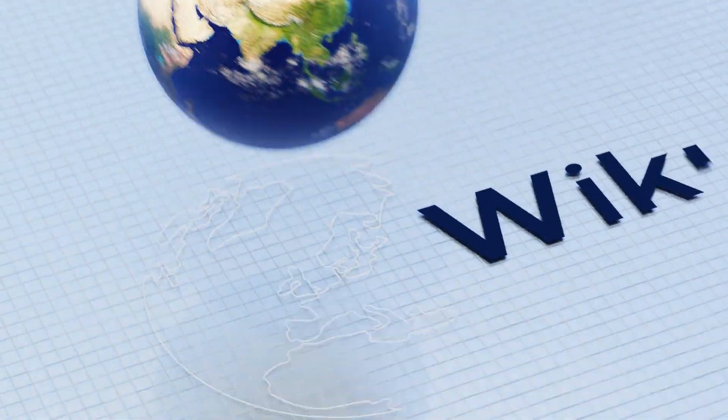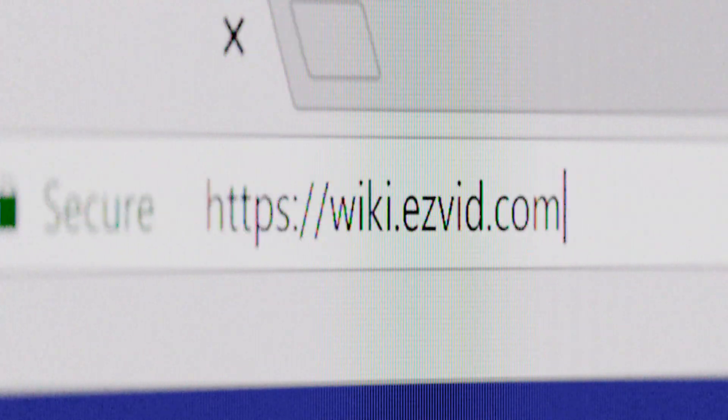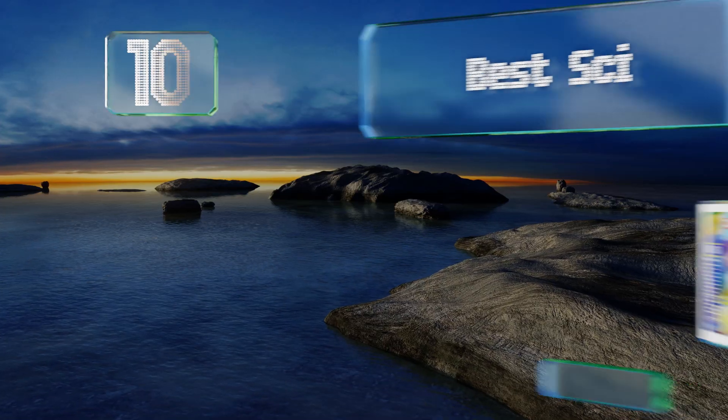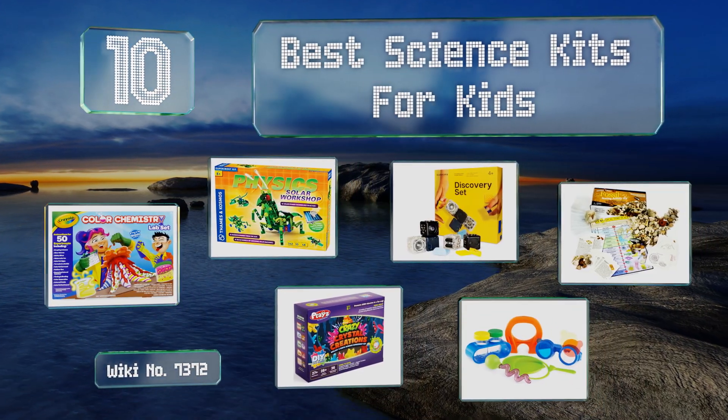wiki.easyvid.com — search EasyVid wiki before you decide. EasyVid presents the 10 best science kits for kids. Let's get started with the list.